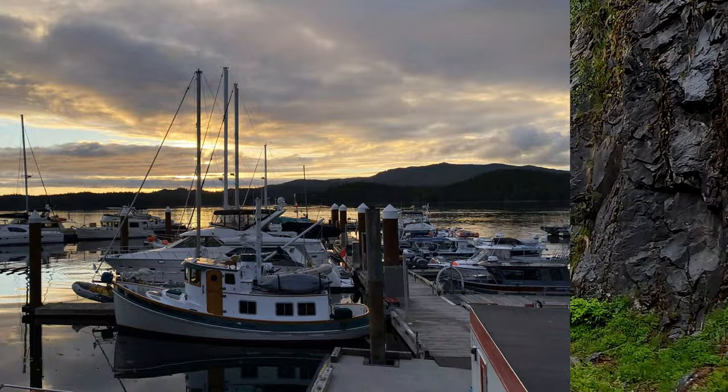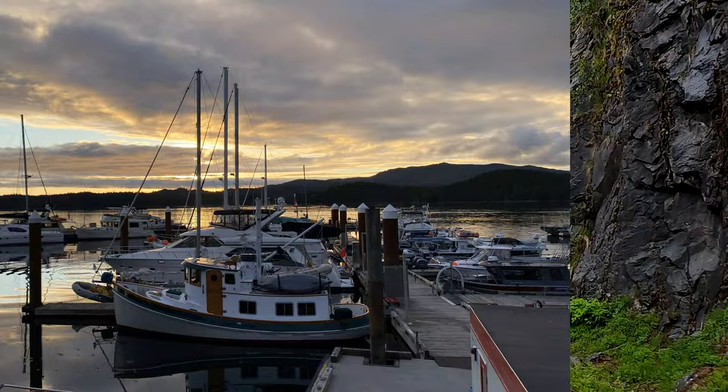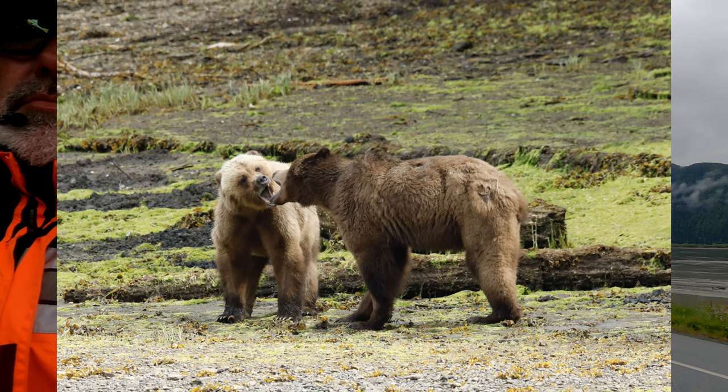On the next video, you're going to see us in Prince Rupert, BC. We're going to be taking an excursion to a grizzly bear reserve, and then we're going to cross the ferry over to Haida Gwaii.